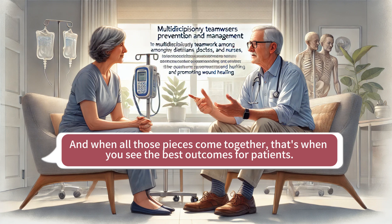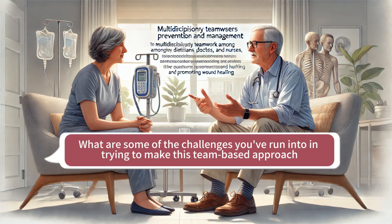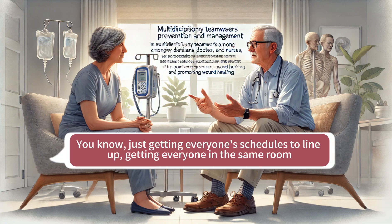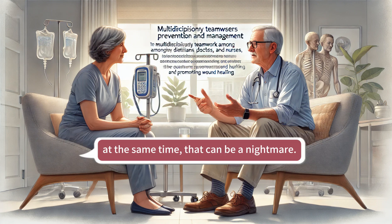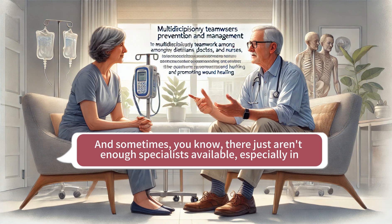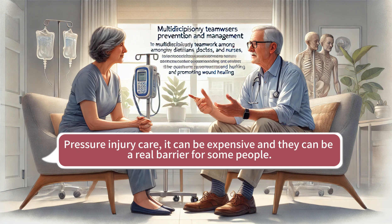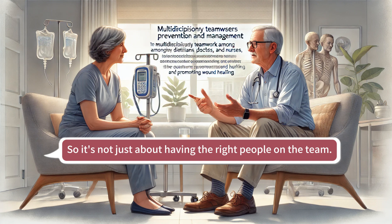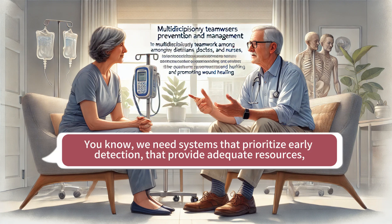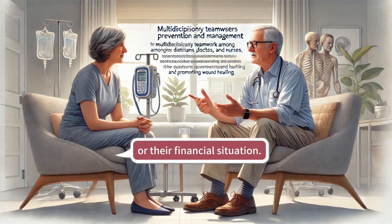When all those pieces come together, that's when you see the best outcomes for patients. But coordinating care among so many different professionals can't always be easy — there are definitely challenges. Logistically, just getting everyone's schedules to line up, getting everyone in the same room at the same time, can be a nightmare, especially in a busy hospital setting. Sometimes there just aren't enough specialists available, especially in rural or underserved areas. And then there's the financial piece — pressure injury care can be expensive, and that can be a real barrier for some people. So it's not just about having the right people on the team; it's about having a system that prioritizes early detection, provides adequate resources, and makes sure everyone has access to the care they need regardless of their location or financial situation.